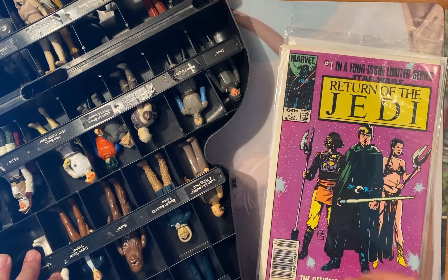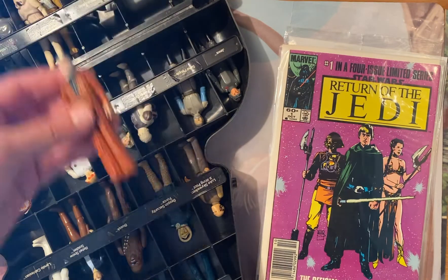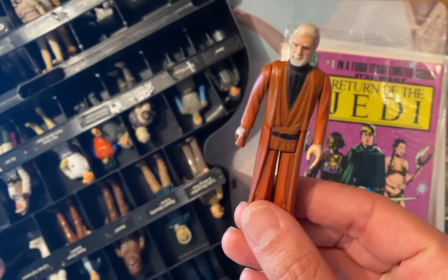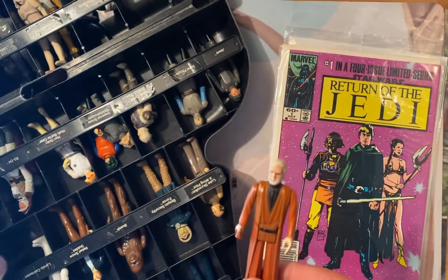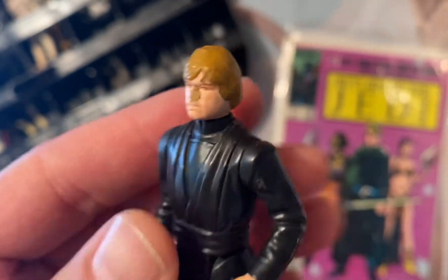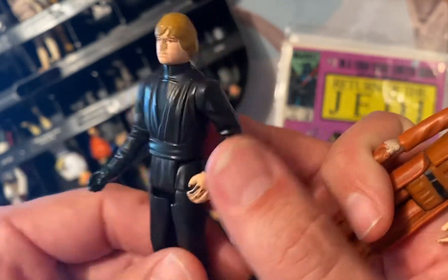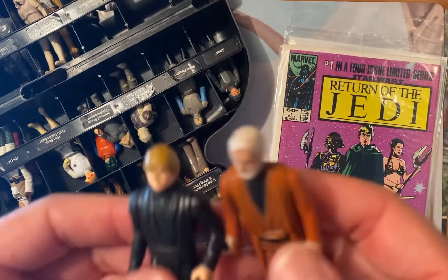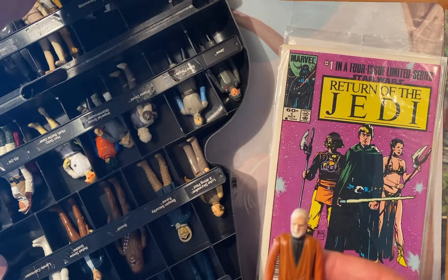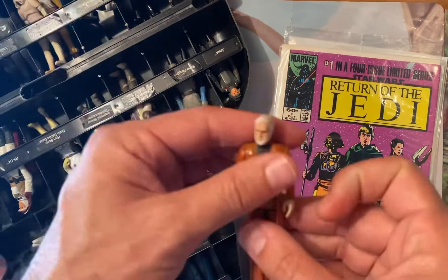I wanted to basically talk about the different tiers of Star Wars collectibles. As most of you know, collecting Star Wars figures is highly lucrative and Star Wars memorabilia is highly lucrative. If many of us had held on to the action figures in their packages from when we were kids, we'd probably be sitting on a fortune. I still believe that long-term Star Wars figures and collectibles are a sound investment, but you got to know what you're getting into.